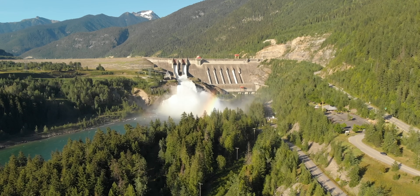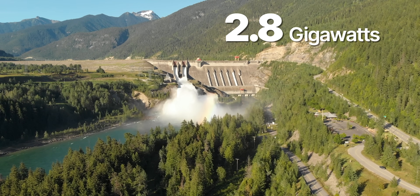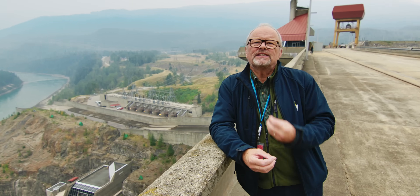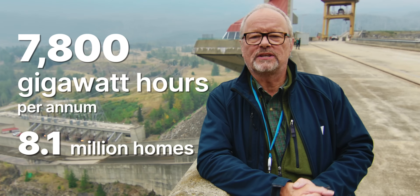This is the Revelstoke Hydroelectric Dam in British Columbia, Canada. 2.8 gigawatts capacity. Over a year it produces 7,800 gigawatt hours. That's enough for 8 million homes in North America.